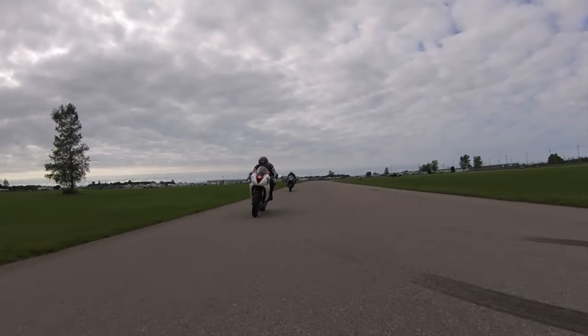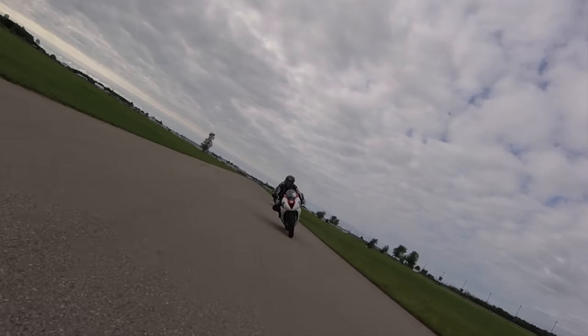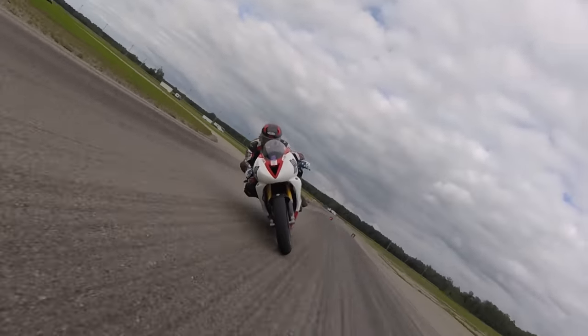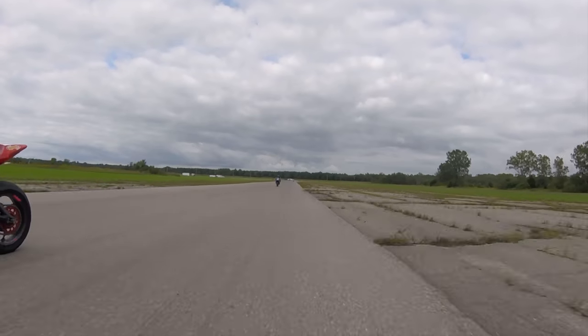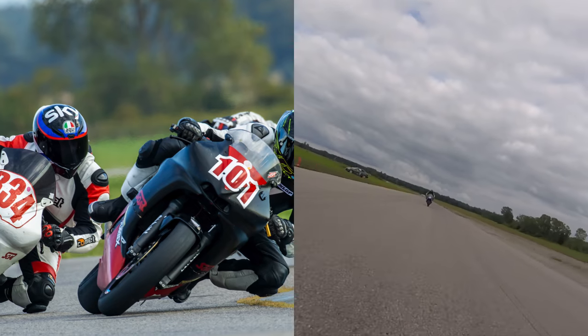Professional riders are frequently associated with black-numbered race motorcycles, showcasing their expertise and skill on the track. I engaged in a thrilling head-to-head battle with a seasoned rider on a Triumph motorcycle, pushing the limits as we accelerated down the back straight at full throttle. In this intense moment, even a slight increase in horsepower could make a significant difference in the outcome of the race.